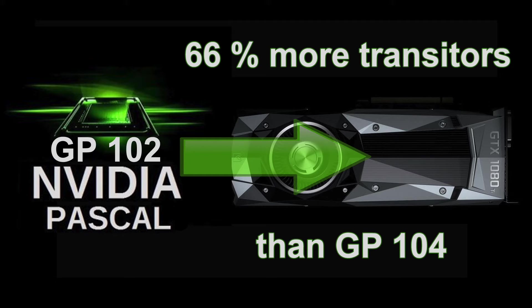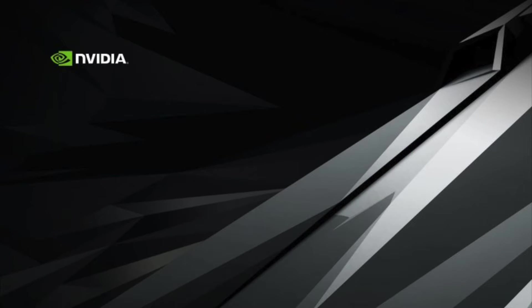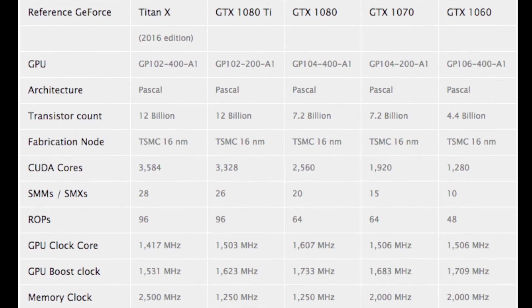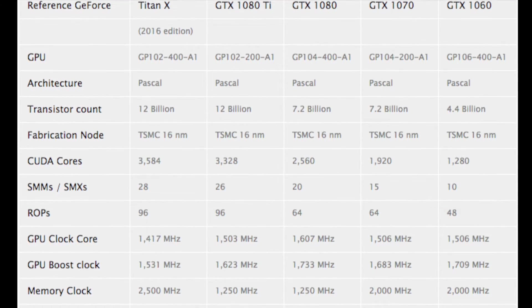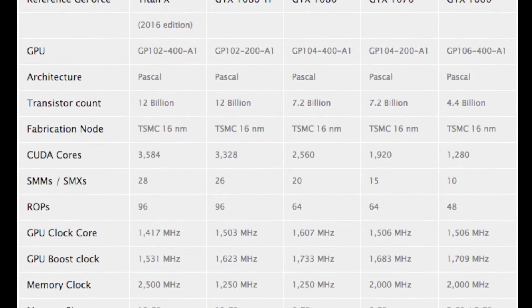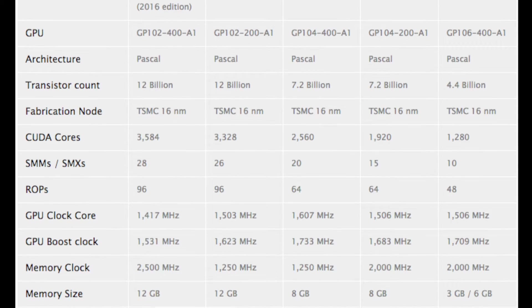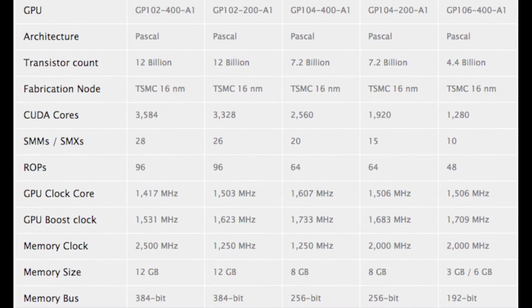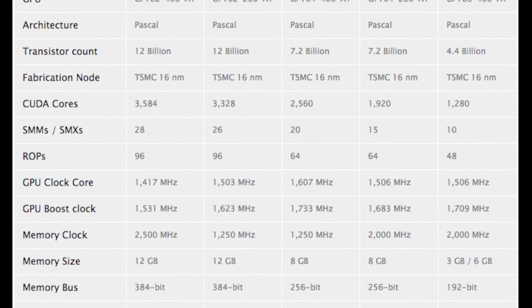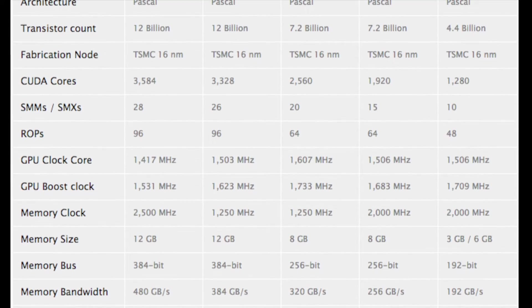Like the Titan, the TDP goes up to 250 watts compared to 180 watts for the GTX 1080. From what we can see, the 1080 Ti will sport 52 streaming multiprocessors in 26 SM clusters, giving a 3328 CUDA core count. To compare, the Titan X has 28 clusters giving it 3584 CUDA cores, while the vanilla GTX 1080 has 20 SM clusters giving it 2560 CUDA cores.